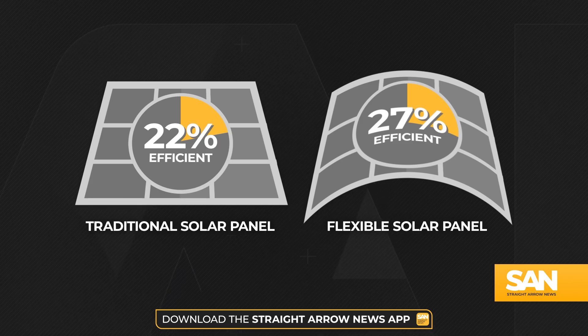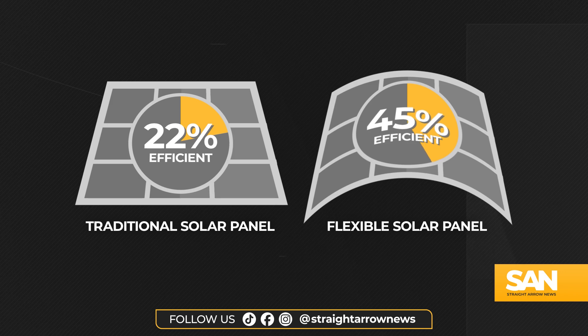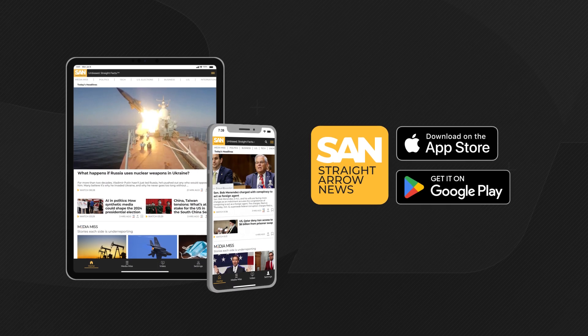And over time, researchers believe they can improve on that performance to 45 percent efficiency. Jack Elmer, Straight Arrow News.